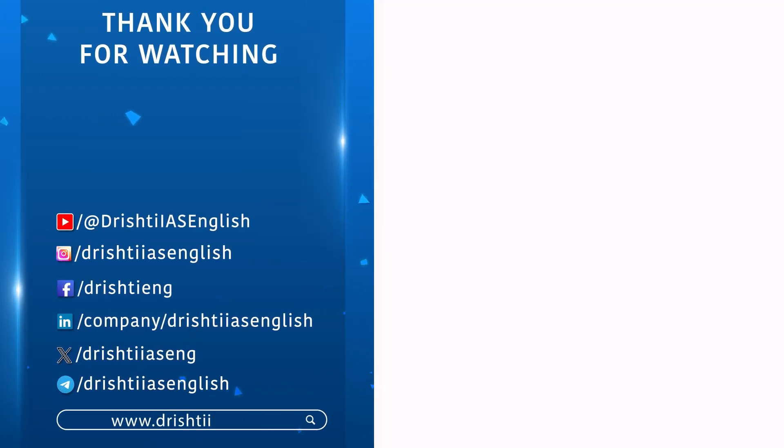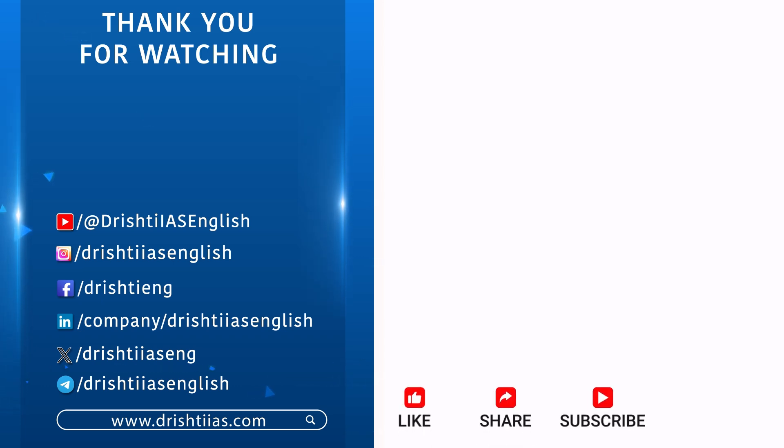For more informative content, like, share and subscribe, and do not forget to press the bell icon to get the notifications.